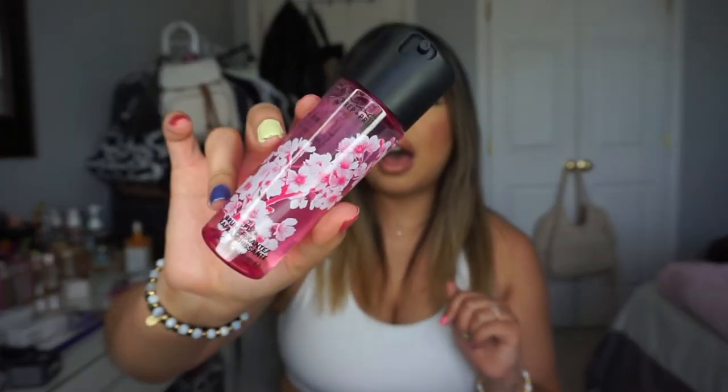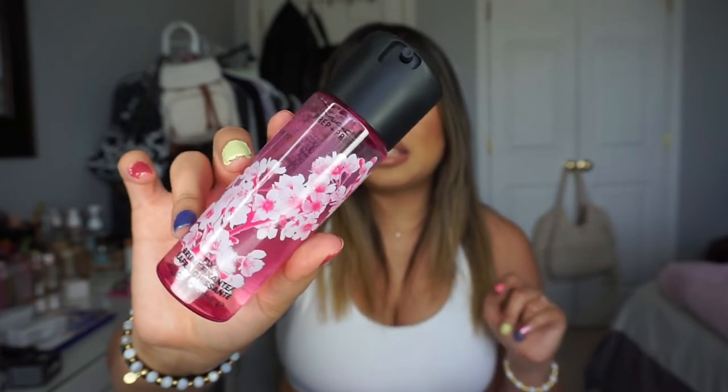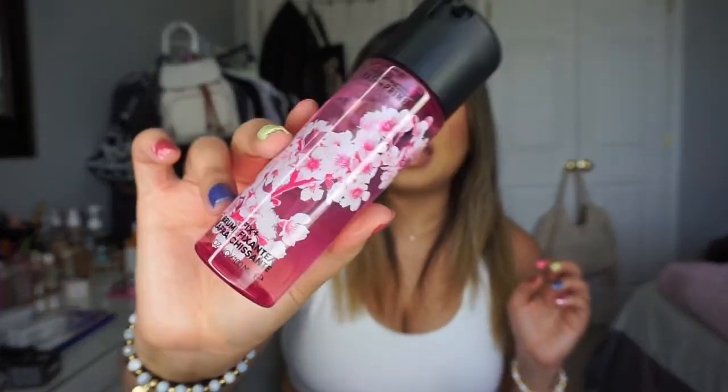Speaking of MAC, I also picked up another Fix Plus in their cherry blossom scent. I think this might be a permanent thing or something they release every year. I love this scent — I have two others from previous years. The bottle is super cute and spring-like. As much as I love my Charlotte Tilbury, I still love Fix Plus and go back to it to make my highlight pop.